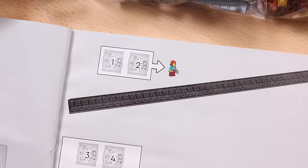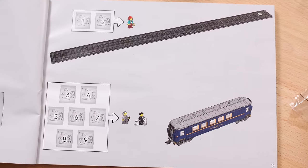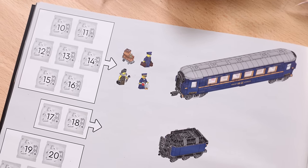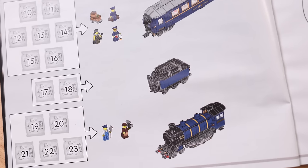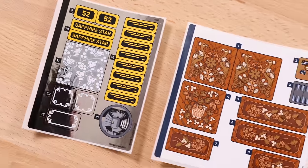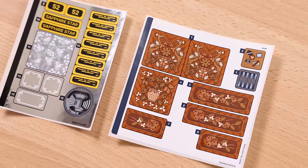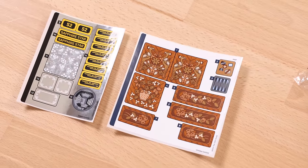Moving on to the building experience, I was a little confused that you start off building the tracks first instead of last. I would think you would start off with the locomotive, but that's actually the last thing you build for this set — a little bit wonky. Now, while this train has quite a few printed pieces, there's also a significant amount of stickers, more than I was expecting for a premium LEGO train set.